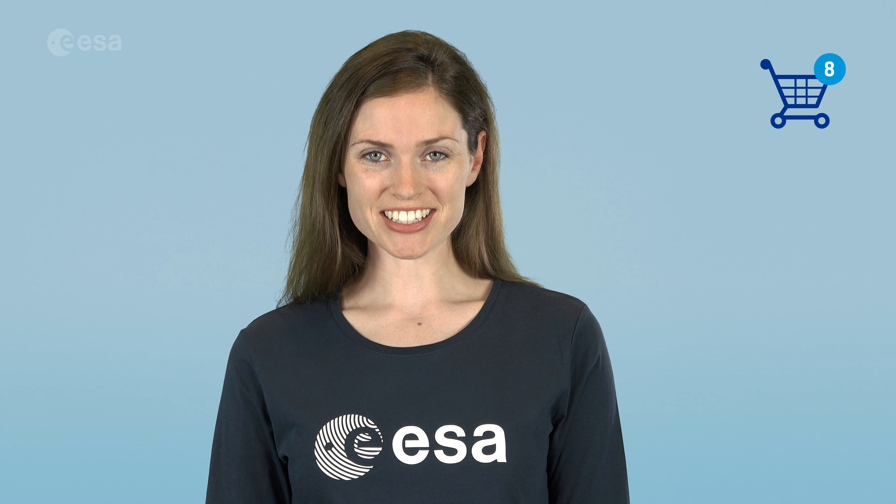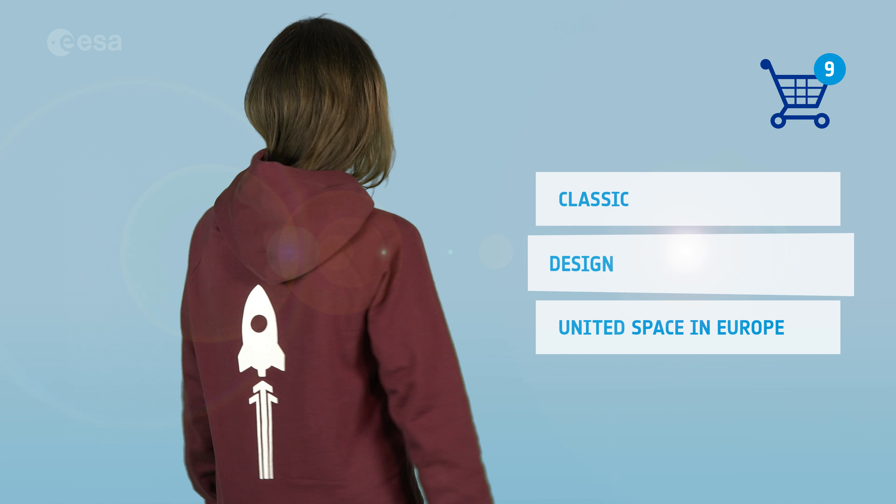You can select from our categories such as Classic, Design, or United Space in Europe.